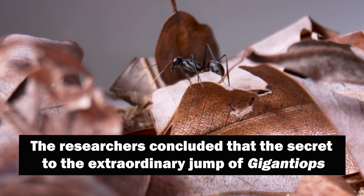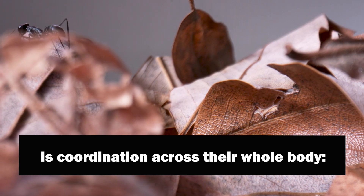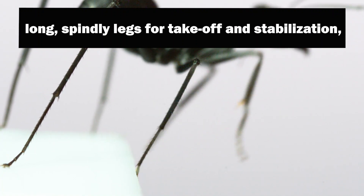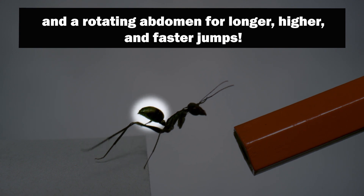The researchers concluded that the secret to the extraordinary jump of Giganteops is coordination across their whole body: giant eyes for judging distance and direction, long spindly legs for takeoff and stabilization, and a rotating abdomen for longer, higher, and faster jumps.